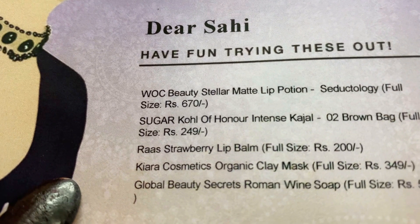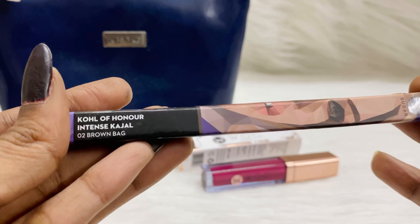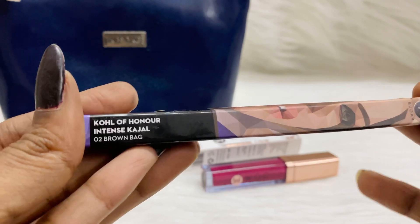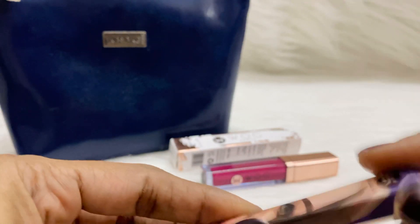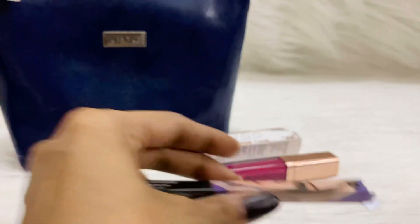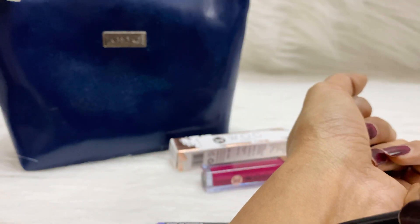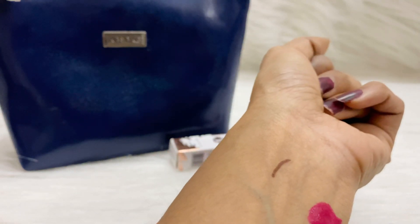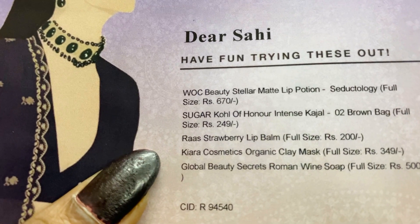Moving on to the second product, we have the Sugar Coal of Honor Intense Kohl in the shade 'Zero to Brown.' It's a full-sized product priced at 249 rupees. They gave colors to choose from — brown, green, and blue — and I chose brown. It's a retractable kohl, and you can see the brown shade. I'm definitely going to use this.